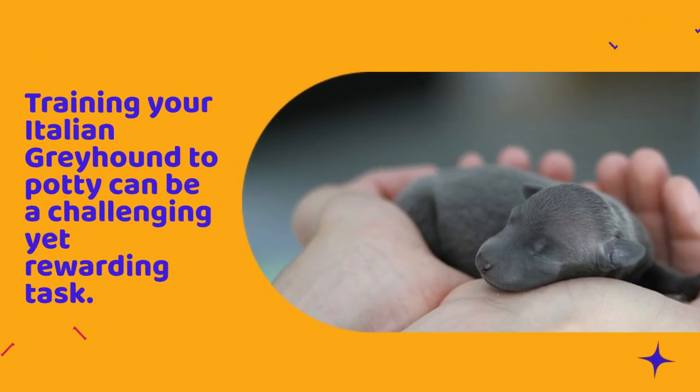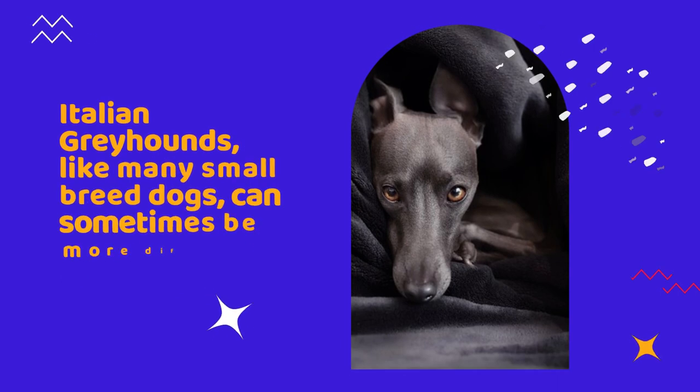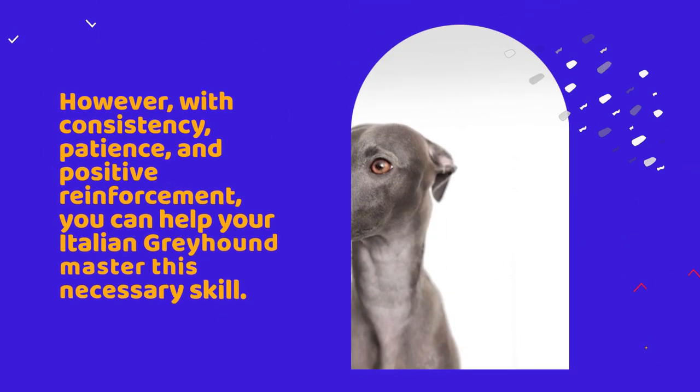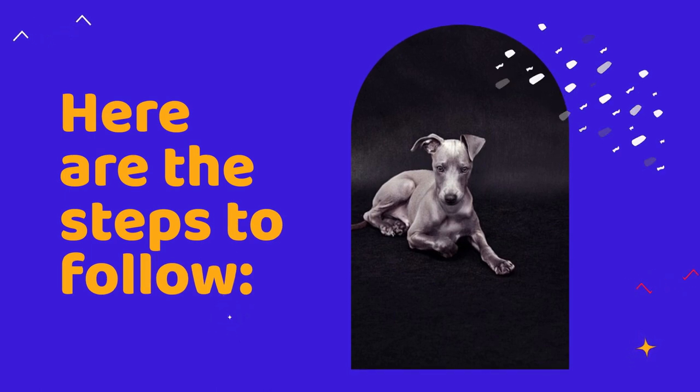Training your Italian greyhound to potty can be a challenging yet rewarding task. Italian greyhounds, like many small breed dogs, can sometimes be more difficult to house train. However, with consistency, patience, and positive reinforcement, you can help your Italian greyhound master this necessary skill. Here are the steps to follow.